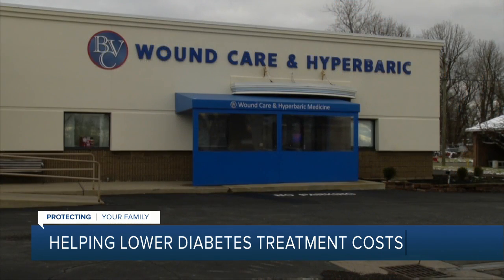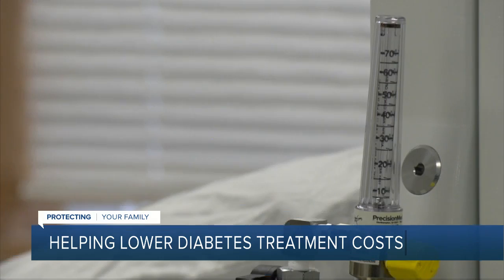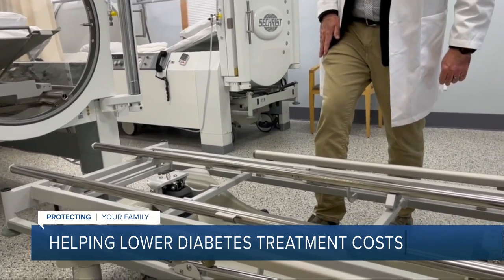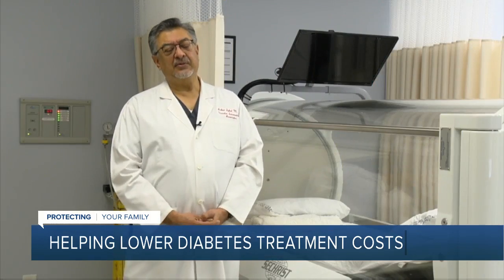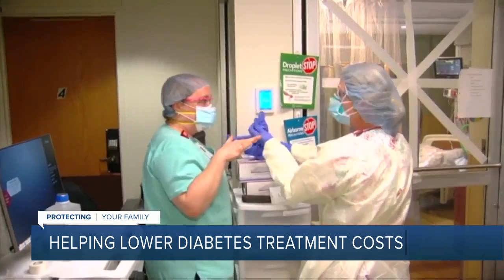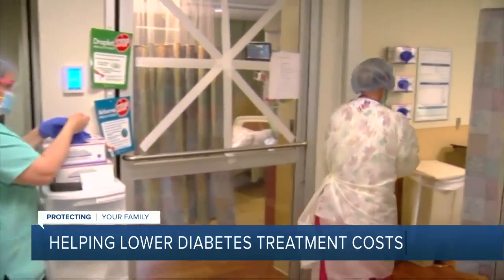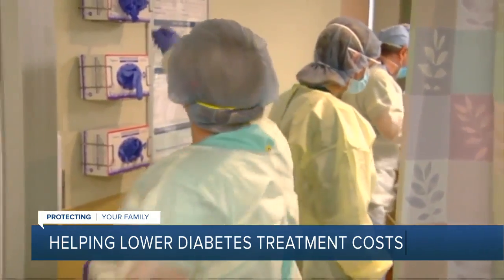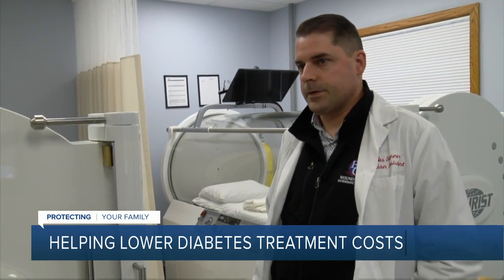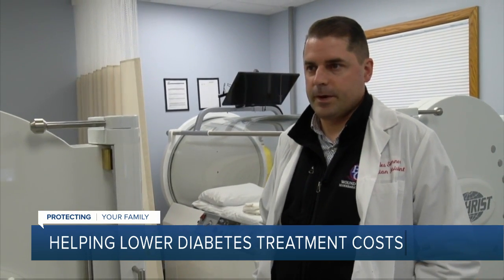Wound centers are available in many hospitals, but this one is in an office setting, and that makes a difference to patients when it comes to cost. Traditionally, anything done outside a hospital costs a lot less. Many insurances are charging hospital-based fees for wound centers, so people are paying out of pocket $300 to $400 a time as a co-pay, whereas this office-based practice doesn't have that.